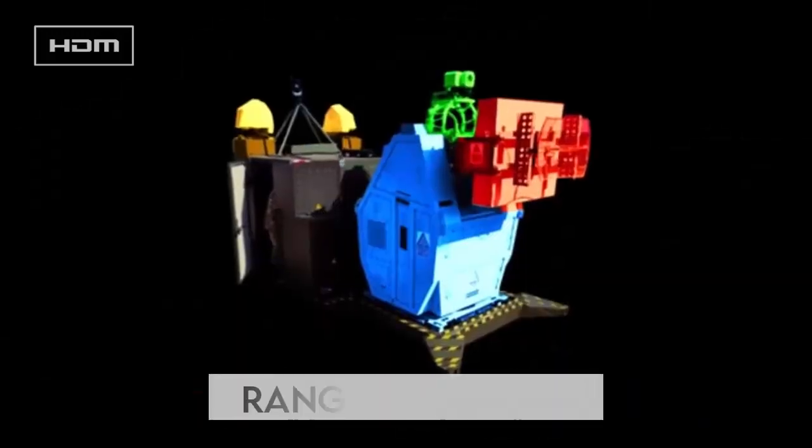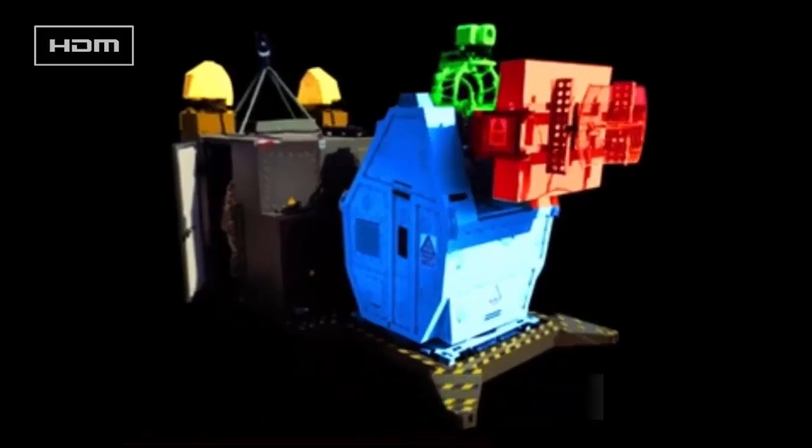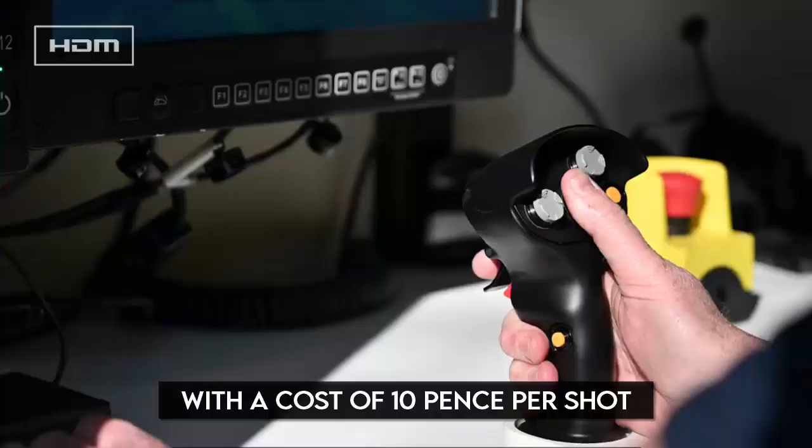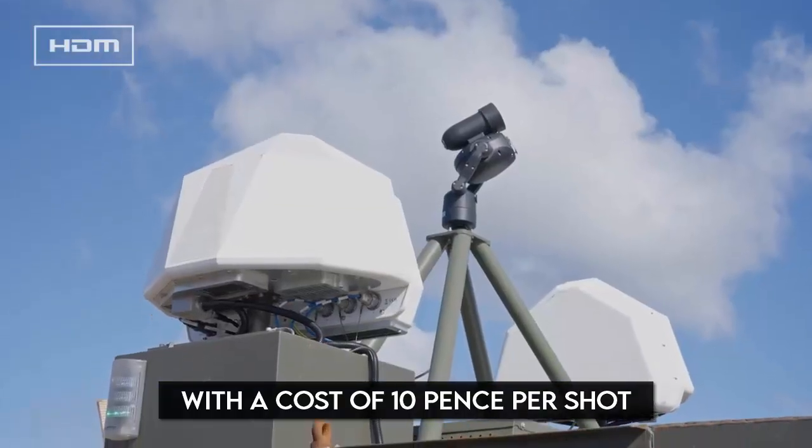Range and Cost: The Rapid Destroyer has a range of up to 1 kilometer and can neutralize targets for about 10 pence per shot, making it a cost-effective alternative to missile-based defenses.